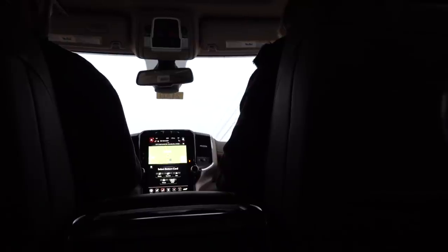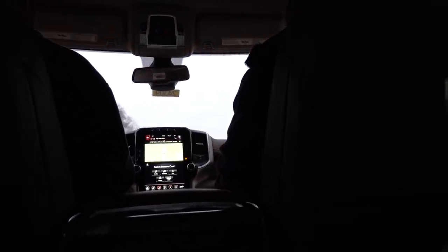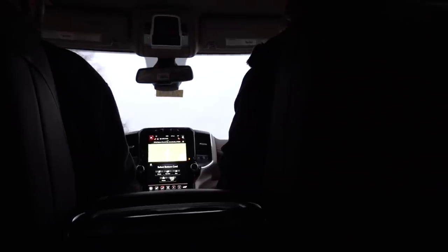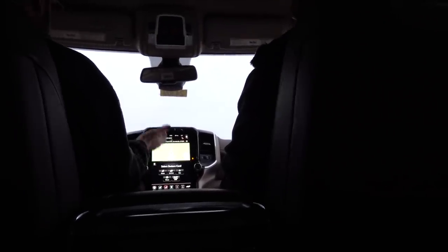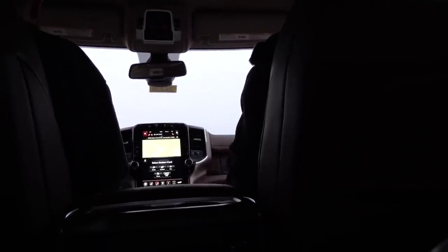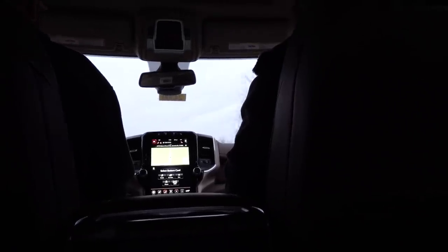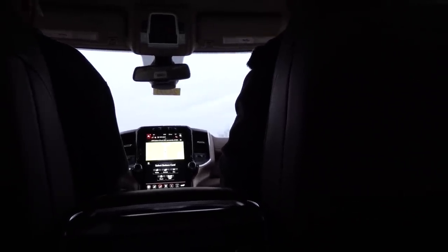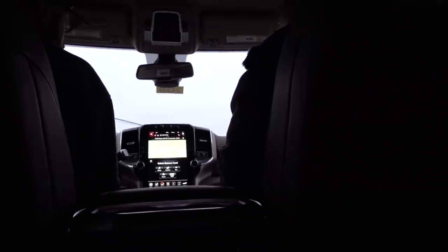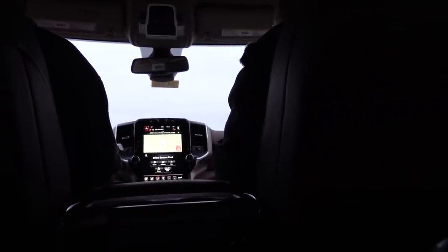I wanted to check out a newer Laramie truck that was a 3500 with the Aisin transmission and high output motor, and then check out this screen to see if it was what people said it was. Yeah, people love it. The interior is fantastic. The only thing I don't care for so far is how the transmission shifts.